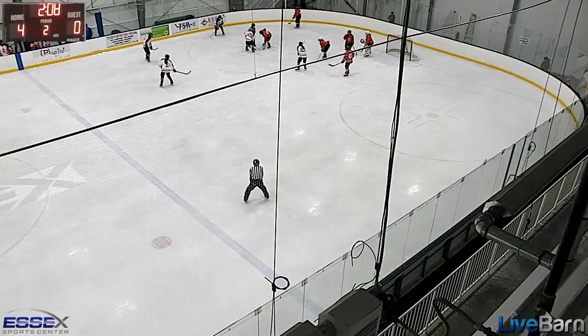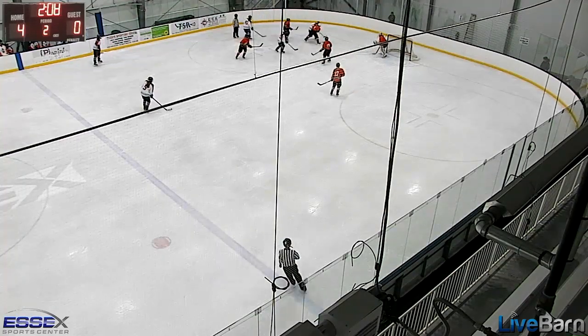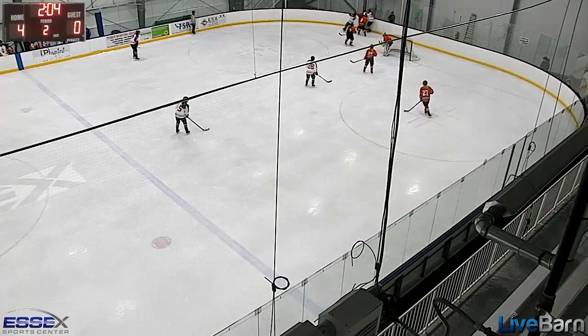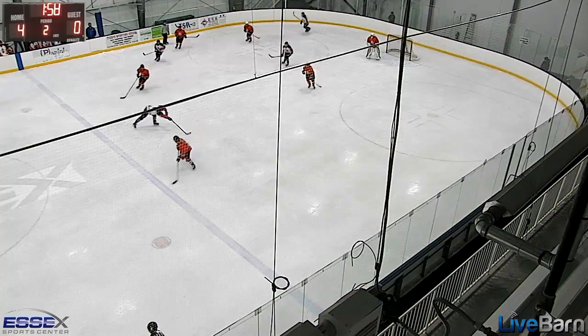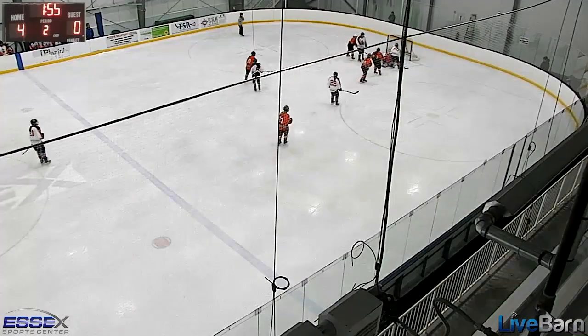Some great anticipation at the blue line by our defense. We're going to see some very, very smart hockey by our defense — holding the blue line as the puck gets battled for in the corner, anticipating and recognizing where the play is going, and then jumping it. Right there — that was a thing of beauty. Great, great job.